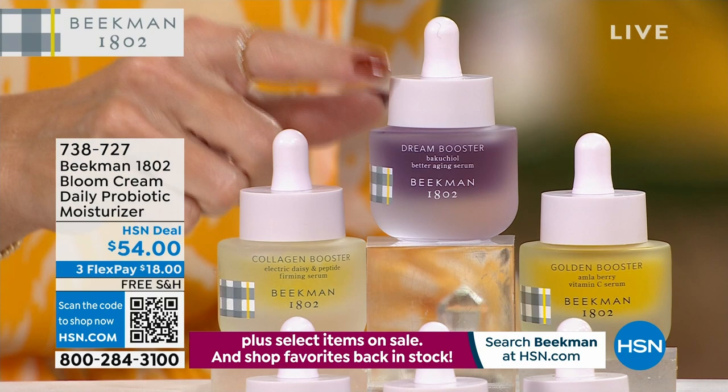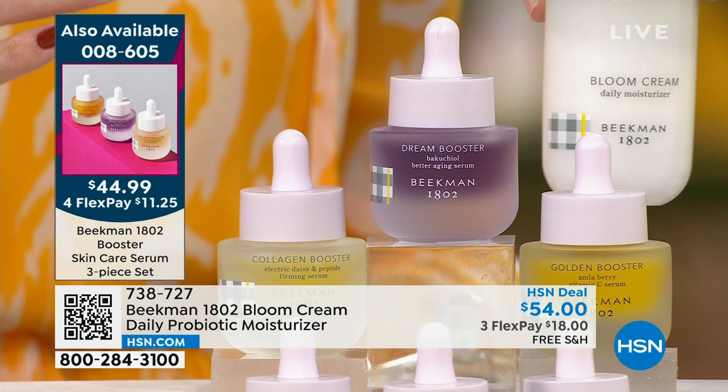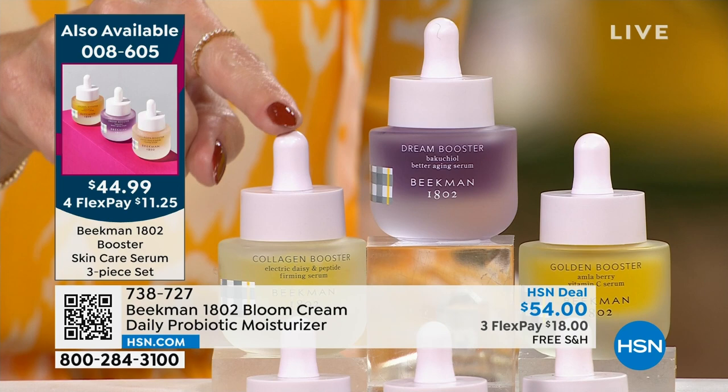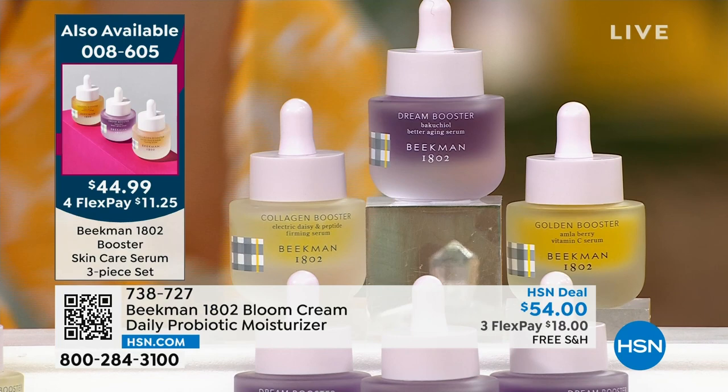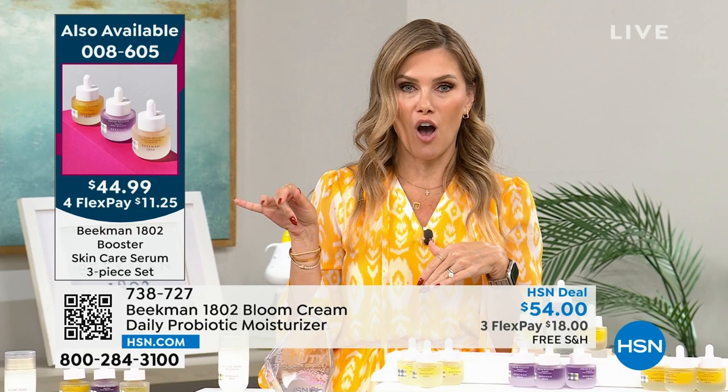Add it with the Bloom Cream as your bonus buy. You're getting the new and improved Collagen Booster, the Dream Booster, and the Golden Booster — elasticity, plumpness, and brightness. The recipe you need from a clean beauty brand. Instead of $87, you're getting it for almost half off with flex pay.